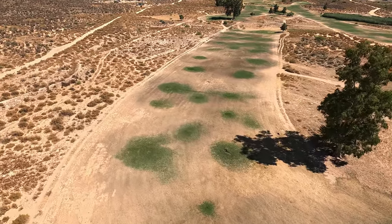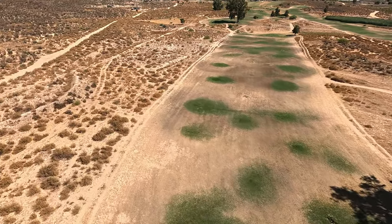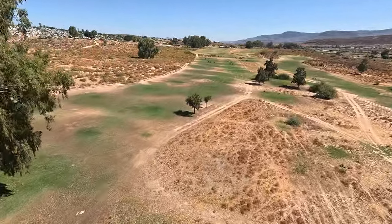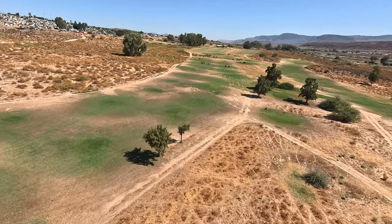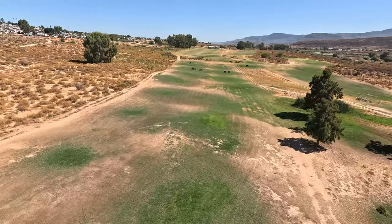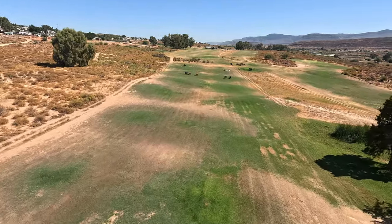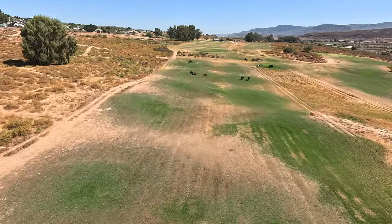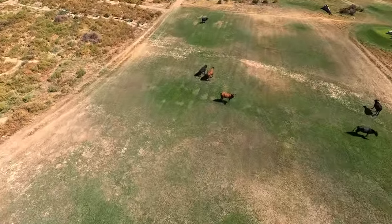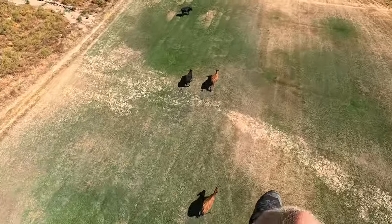There were some thermals a bit higher up and some gusts — not strong but noticeable. There are also a lot of children living in this area and they come down to see me land every time. This is the third time I've landed at Clanwilliam Golf Course.